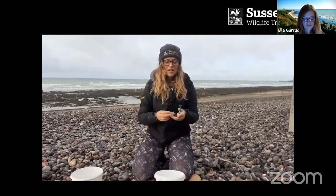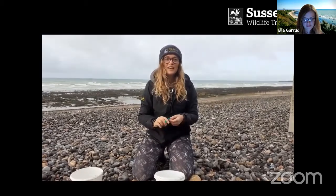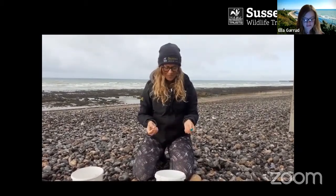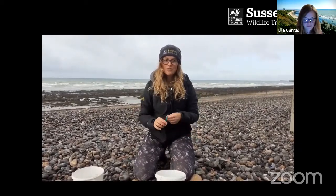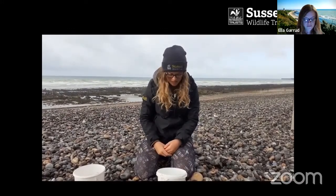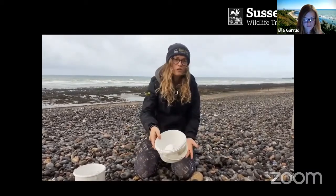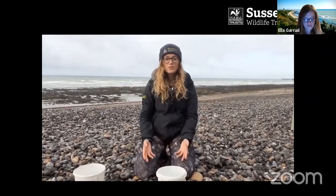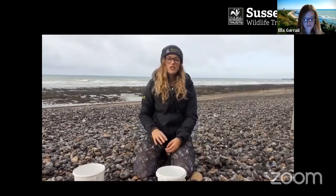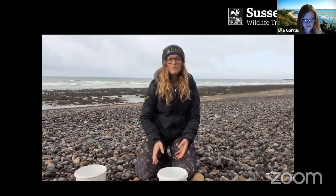Different projects around the UK are trying to remove ghost fishing gear, including Wild Coast Sussex, where we're trying to remove it from the ocean and get it recycled — we don't have good facilities at the moment and we're trying to improve that. It's not all doom and gloom — you can do your part by picking up a bucket or bag full of plastic, taking it home and recycling it or putting it in the bin. If you have a picnic, take your plastic rubbish away. Always leave the beach cleaner than when you found it.